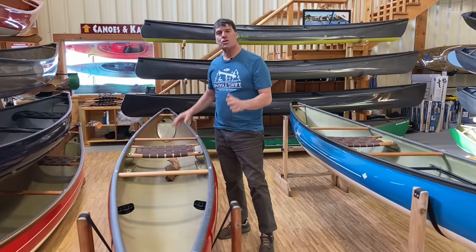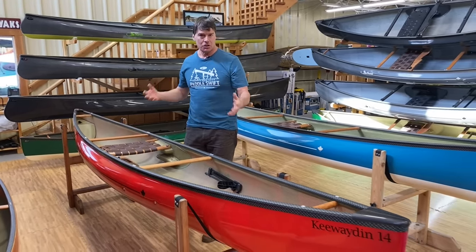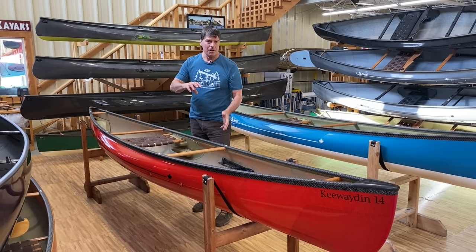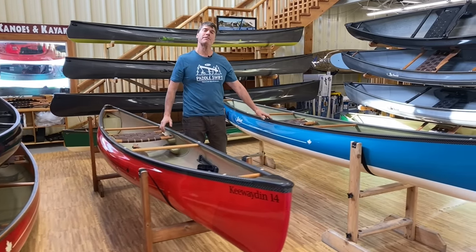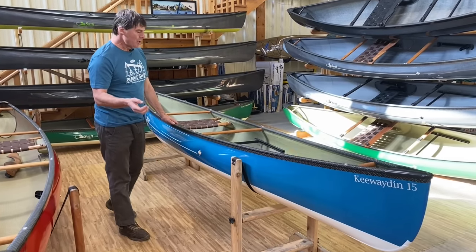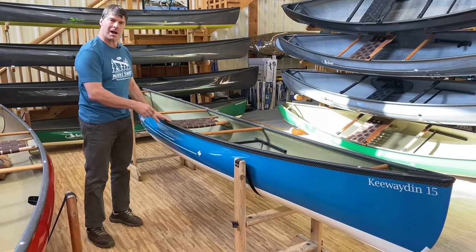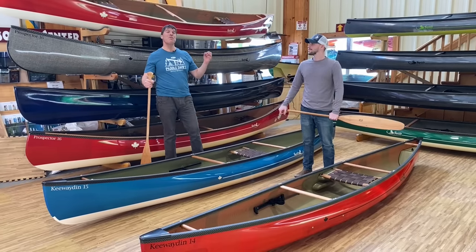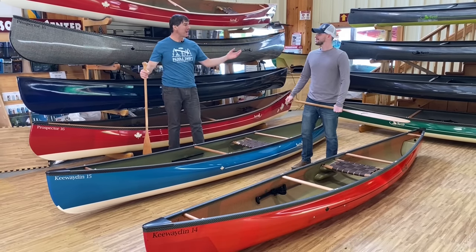The Keweighting 14 ideally suits a smaller paddler, or a more skilled paddler that's larger and wants a real sprightly canoe — a boat they can really lean over when they want to turn. The Keweighting 15 really fits average-size to bigger paddlers nicely. Someone who wants to trip with a dog, a small child, fish tackle box — the Keweighting 15 is a beautiful touring shape for that.